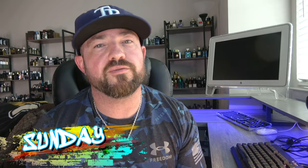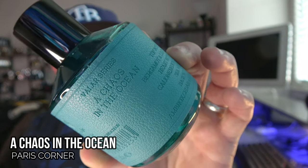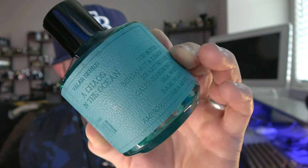Starting off on Sunday, I just did a full review on this one — it is supposedly a Mega Mare clone. I've never smelled Mega Mare, but if you like salty musky fragrances you will like Paris Corner's Chaos in the Ocean. This stuff has really good performance; broken seaweed musk dominates this fragrance. Very clean, aquatic, musky and salty. I get every bit of eight-plus hours in longevity on my skin.